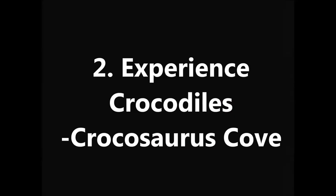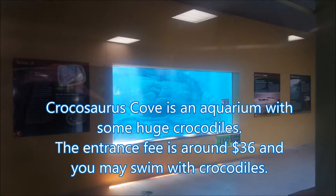Number 2: Experience Crocodiles — Crocosaurus Cove. Crocosaurus Cove is an aquarium in Mitchell Street with huge crocodiles. The entrance fee is around $36 and you may swim with crocodiles.